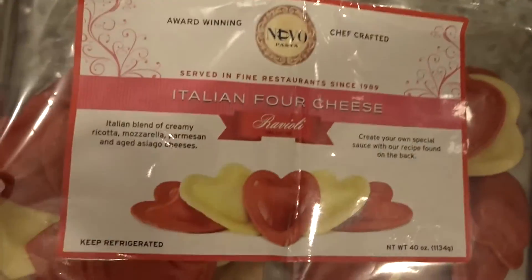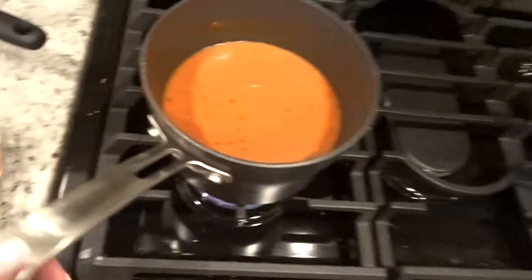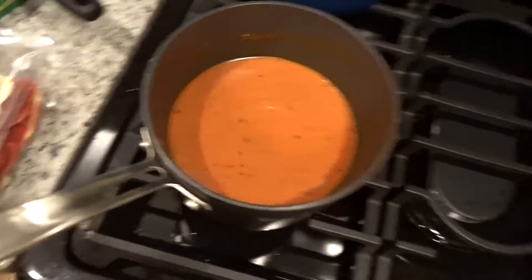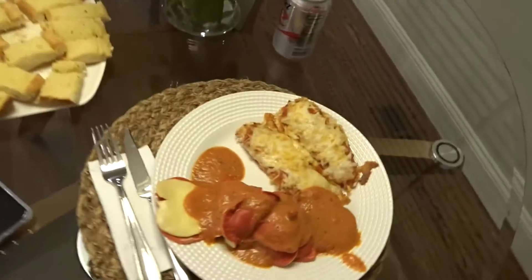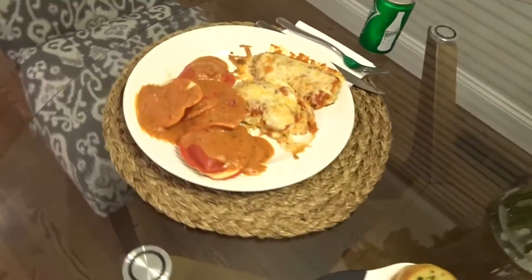We are making Italian four cheese heart ravioli from Costco, making some garlic bread, and I made a special sauce which I'm excited about. Dinner is served — you would think we are feeding five people, but no, it's just the two of us.